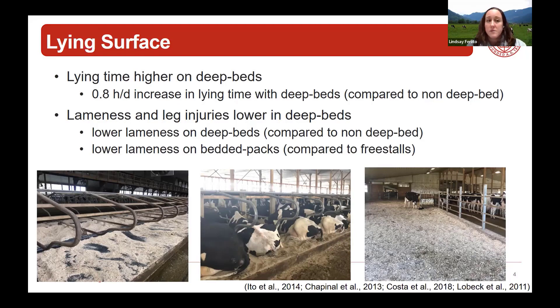We know from multiple studies that lying time is higher on deep beds. Comparing deep-bedded stalls - like the cows laying on sand in the picture - to a mattress, mat, or waterbed, we see higher lying time on a deep bed. We also see lower lameness and leg injuries on deep beds. When comparing a bedded pack to a deep bed, depending on the study, we see lower lameness on that bedded pack.